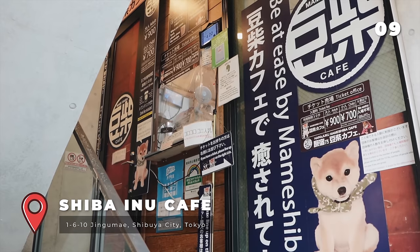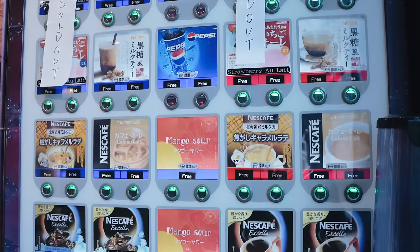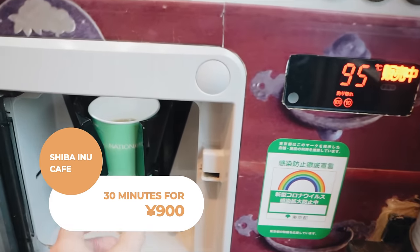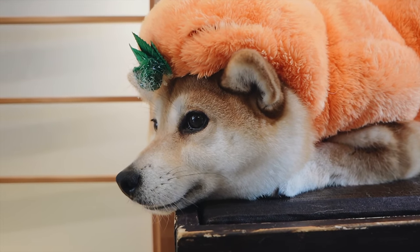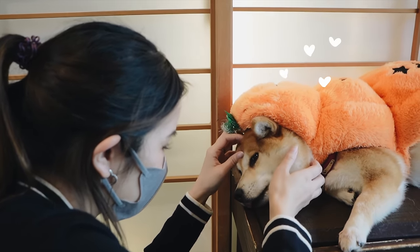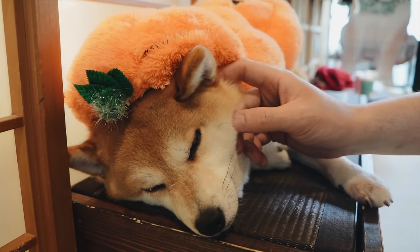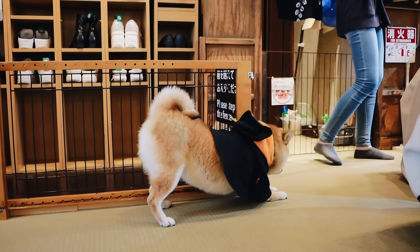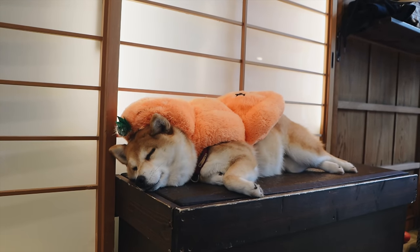The Mame Shiba Cafe offers a cozy and relaxing atmosphere where visitors can enjoy drinks while interacting with adorable dogs. Mame means bean in Japanese and is used to describe things that are small or tiny. A Mame Shiba Inu is a specific variation of the classic Japanese Shiba Inu breed, characterised by their smaller size. To get in, you need to get a ticket with a time slot, then come back at the designated time and enjoy some dog company.